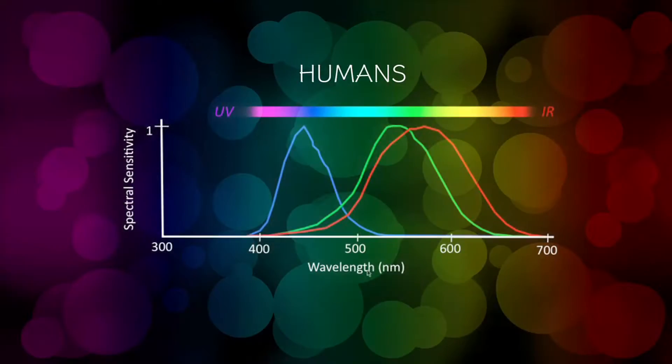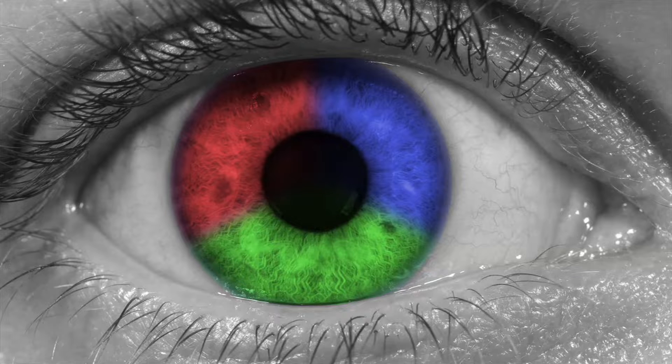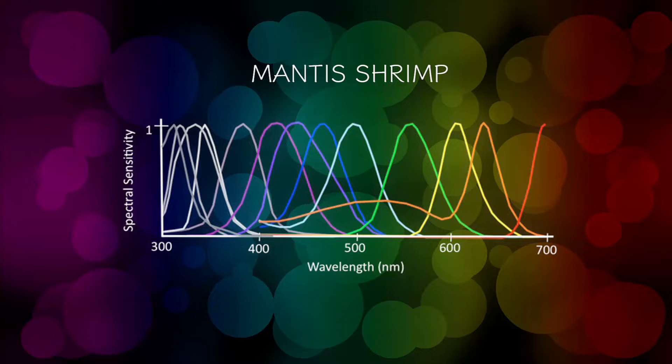Our eyes have three types of photoreceptors for light absorption that allow us to see a full spectrum of colors. The photoreceptors process one of the three primary colors: red, blue, and green. But mantis shrimp eyes have 12 different types of color receptors, meaning they see color beyond our wildest dreams.